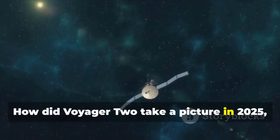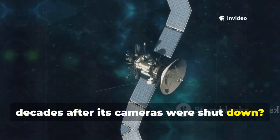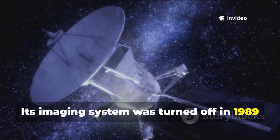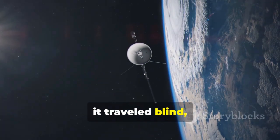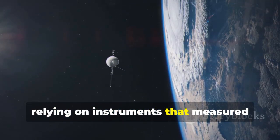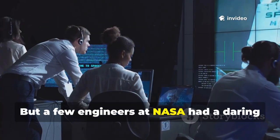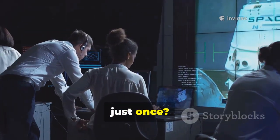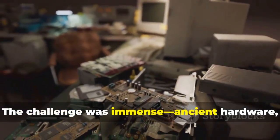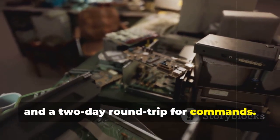How did Voyager 2 take a picture in 2025, decades after its cameras were shut down? Its imaging system was turned off in 1989 to save power for its long journey. For over 30 years, it traveled blind, relying on instruments that measured magnetic fields and cosmic rays. But a few engineers at NASA had a daring idea: could they wake the camera, just once? The challenge was immense — ancient hardware, outdated software, and a two-day round trip for commands.